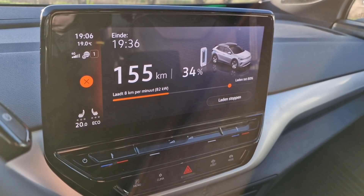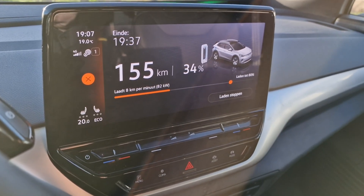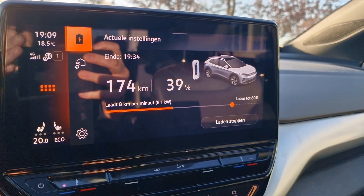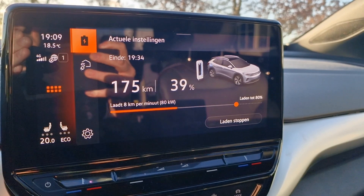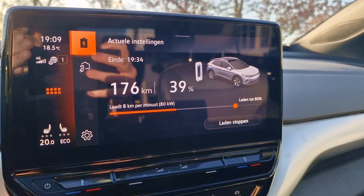The Ionity station shows 88 kilowatts and the car says 82 — so which one is right? After gaining 16% of charge, the car is now estimating 3 minutes earlier than before, meaning it's charging quicker than the car initially predicted.